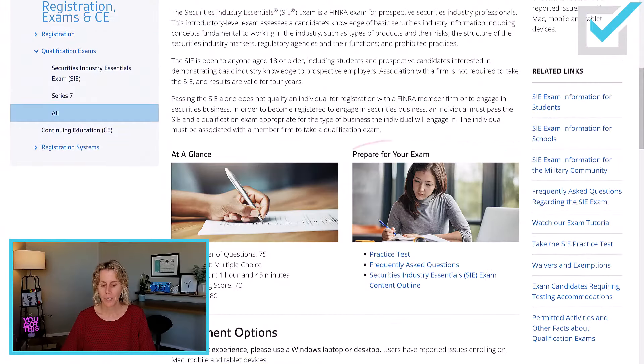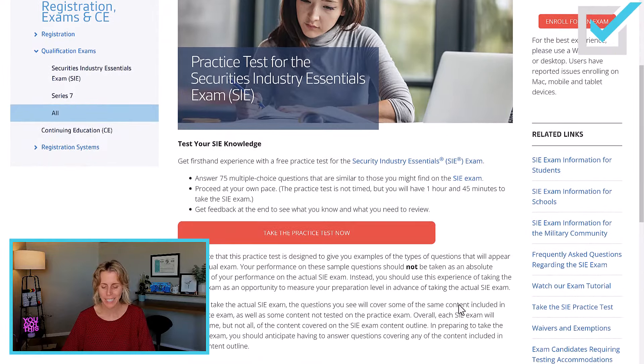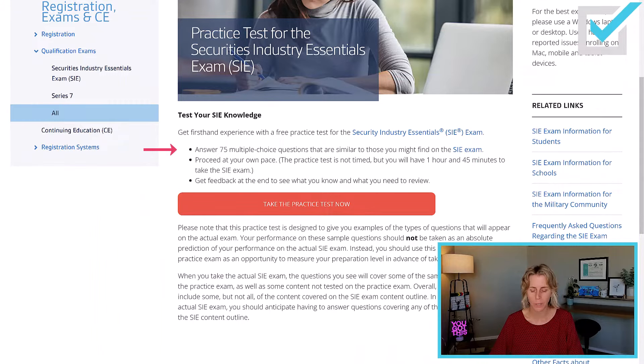Some really important things are found where it says 'prepare for your exam.' I want you to take the practice test — it is a really good indicator of where you're at. I suggest you take it when you're first beginning your studies, and then again when you're done to see how much you've learned. It is 75 questions, multiple choice, similar to those on the SIE exam. This is not timed, but if you get test anxiety, I highly suggest taking it with a timer — one hour and 45 minutes.